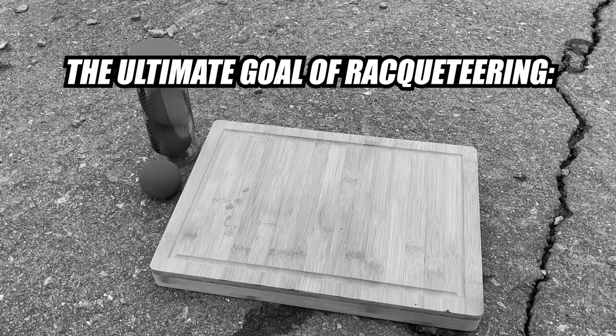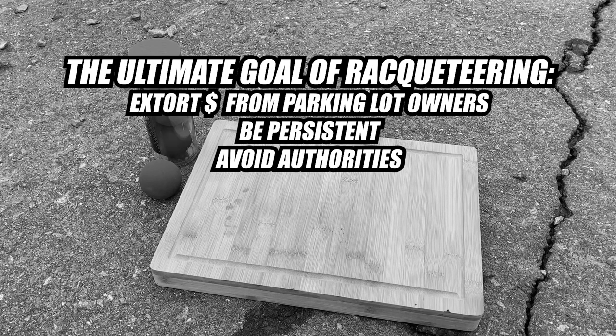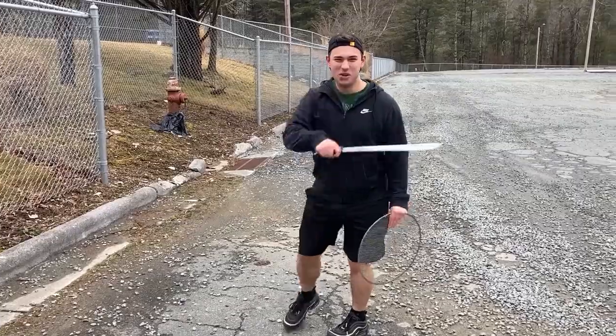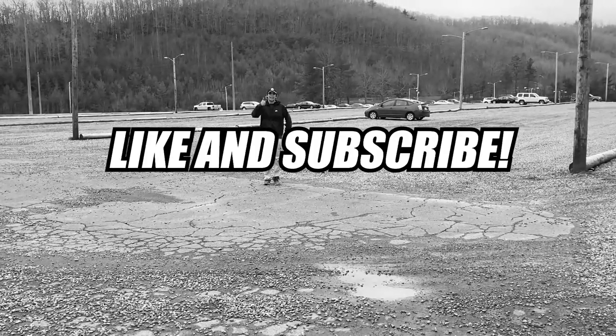So what's the point of racketeering? How do you win? Do you want to score the most points with the fewest number of turns? No. The goal is to extort money from the owner of the parking lot. For this, you'll have to be persistent. They can waste their time by calling the cops on your innocent game of racketeering, but you'll flee the scene and come back and play again. Jared's dad is a lawyer — they won't touch him. It's just easier for everyone involved if you slip us a 20 and maybe we find a different parking lot to play racketeering in. This is America's fastest growing sport — do you think it was born yesterday? Its fans are growing by the thousands. Now that you know how to play racketeering, enjoy — you'll never be bored again. Be sure to like and subscribe for more helpful how-to videos.